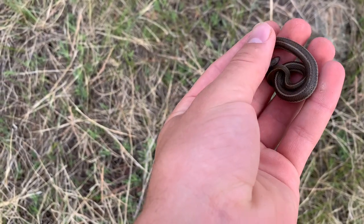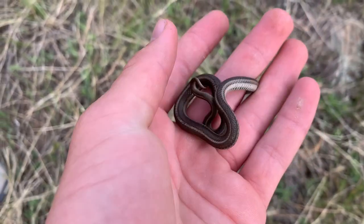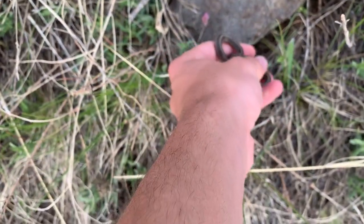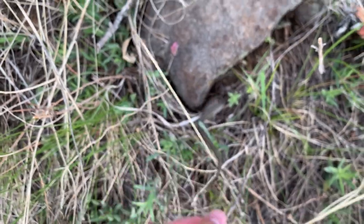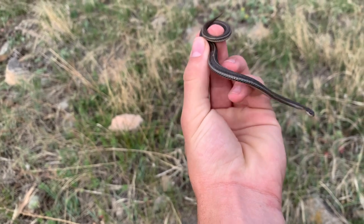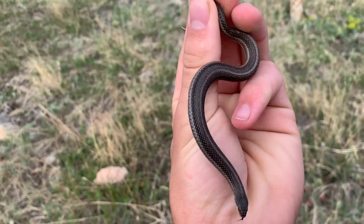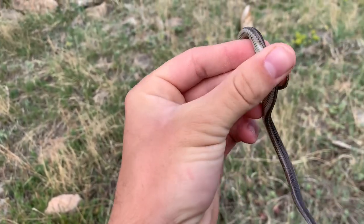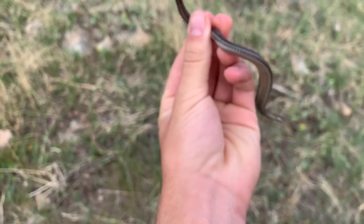Alrighty guys, first snake of the day. Hayden just flipped this line snake right here. We're probably gonna see quite a few more of these guys — at least we hope. So we're just gonna let it go back under its rock, but we'll see how many fossorials we can find today. Alrighty, line snake number two — Hayden got this one as well. A little bit bigger than the last one, a little bit duller coloration. They're always pretty brown and gray, but that stripe is still a little dull. Decent stomach. We'll let this guy go on its way.